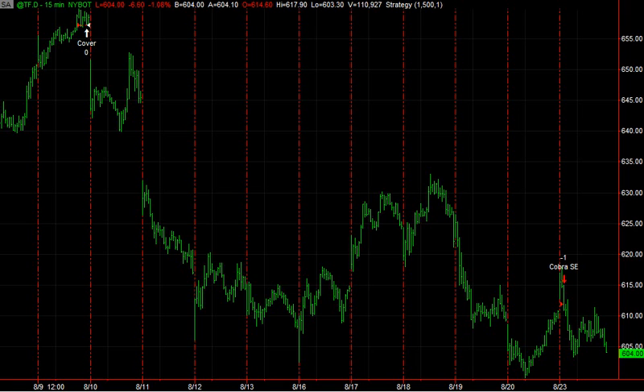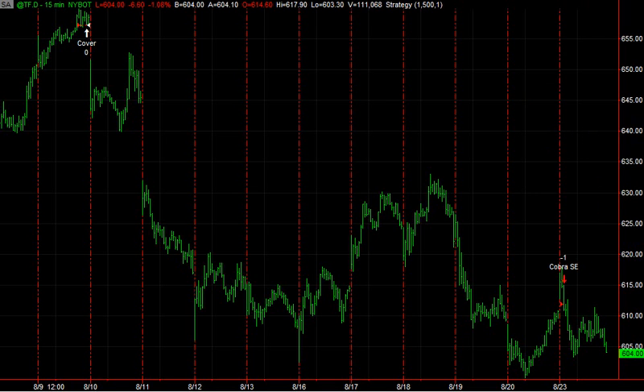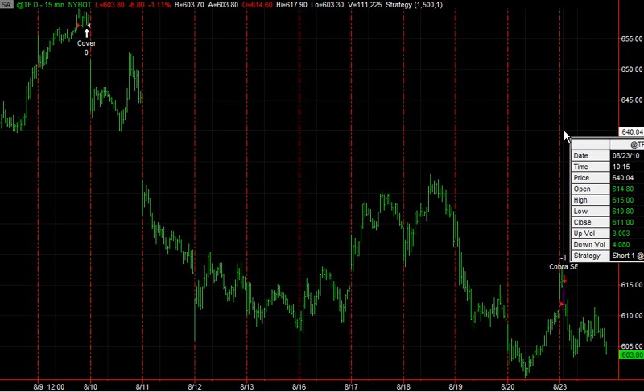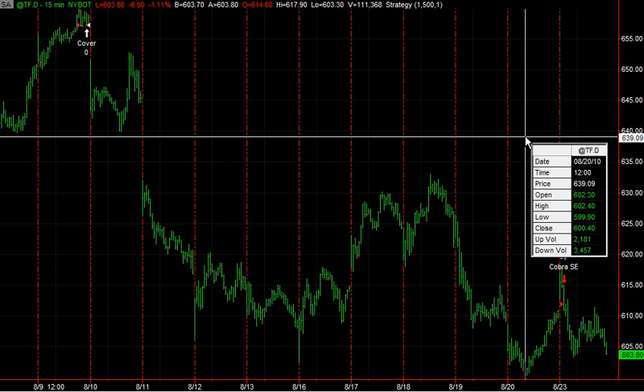Looking at Cobra's short today. It looks like it is in for a good trade for the rest of the day. It looks like a gap fill trade, but it's not — the entry was based on something other than a gap fill type trade. It's more of a pattern-based strategy. It doesn't trade that often, but it's got a pretty good average profit per trade when it does. We're short at $611.90, up 8 points on this trade — $800.